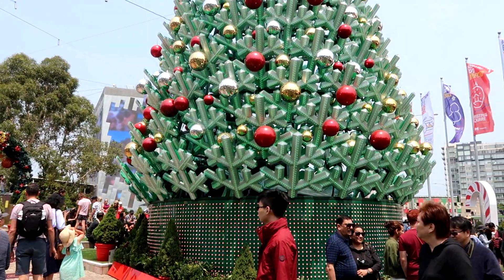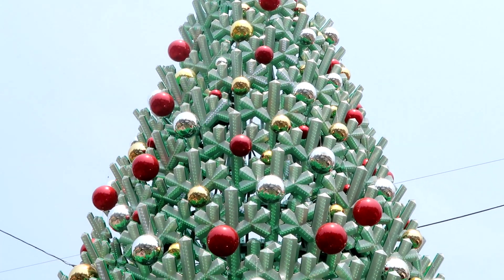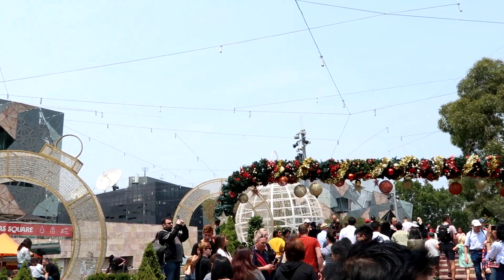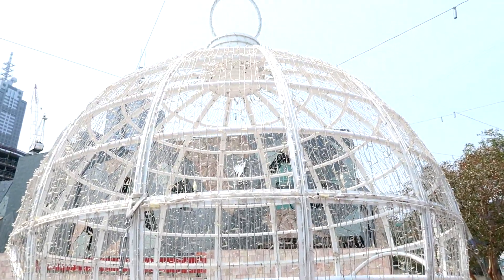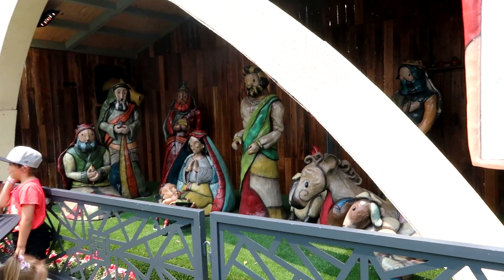Our final Christmas stop was at Federation Square. They have this Christmas tree which plays music during the day, and at night time it completely lights up as well. There's also this big ball that lights up at night time. You can meet Santa here as well, and there's also an activity set.